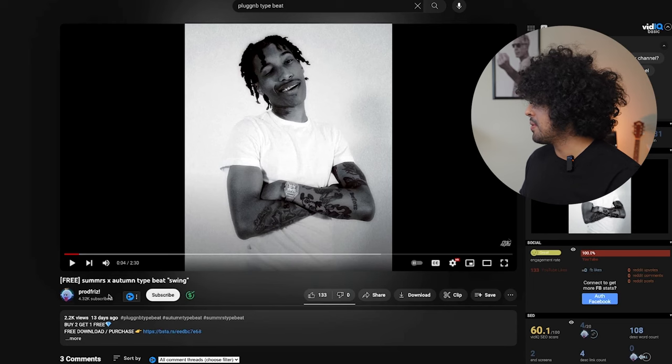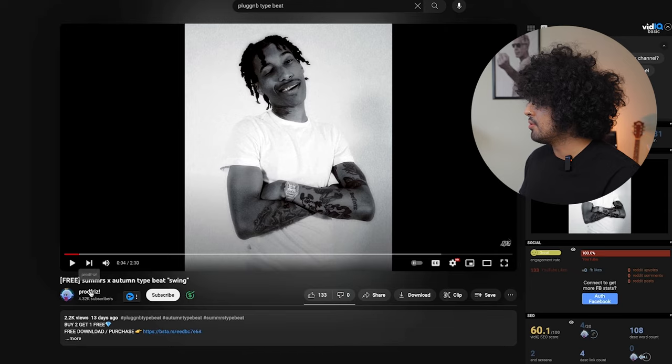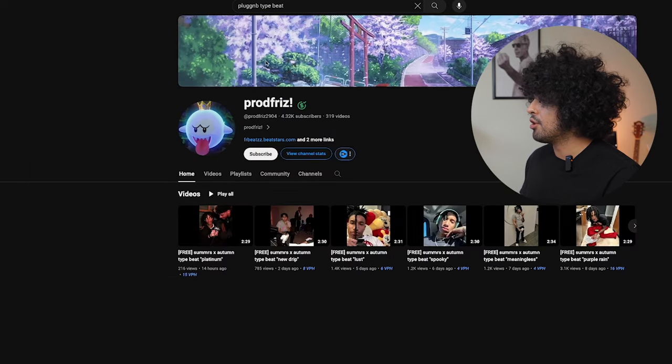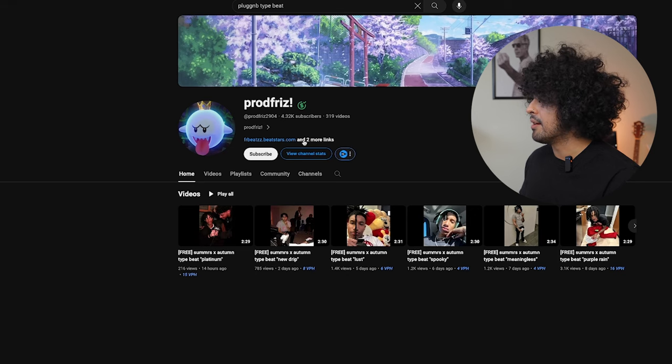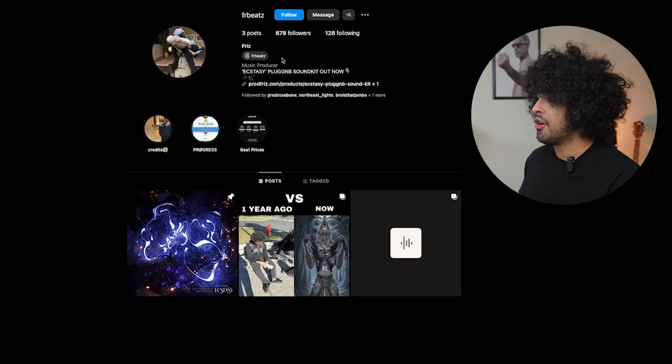So let's do this guy as an example — his name is Prod Frizz. We go to his YouTube channel, copy and paste his channel URL into the sheet, and then look for his Instagram. We can click on his About page — most producers who take this seriously have their contact info easy to find. He's got a Linktree, and boom, there's his Instagram with 800 followers. He's already followed by some people I know — that's always a good sign.